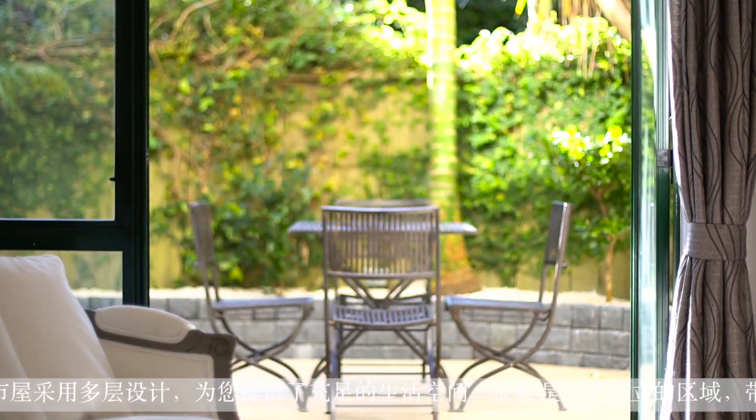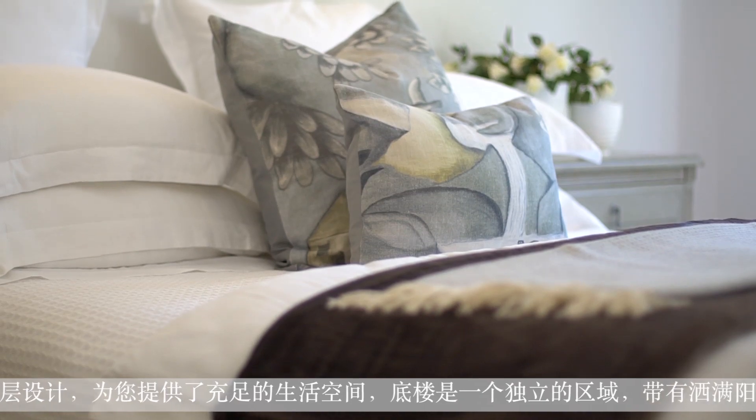Hello everyone, I'm Bowen Sun from Ray White Black Group. I'm very pleased to welcome you to 26 Broughton Road, Parnell.